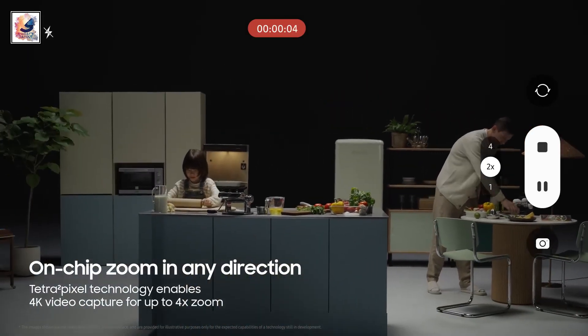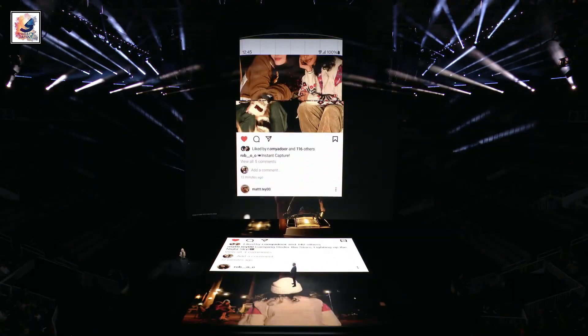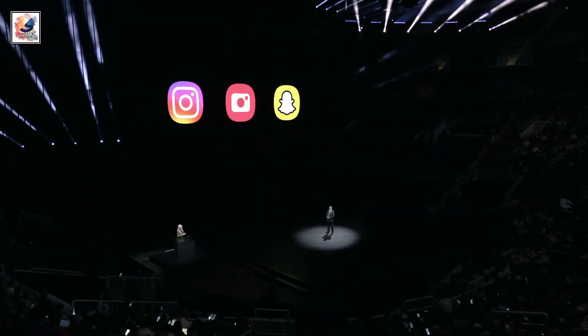The S24 lineup supports HDR display for photos in the gallery app and on popular social media platforms such as Instagram, Snapchat, and Facebook.